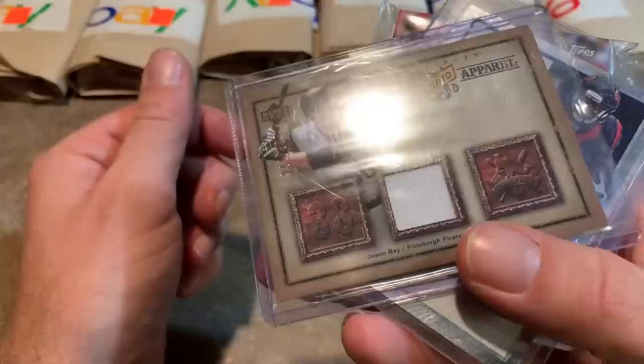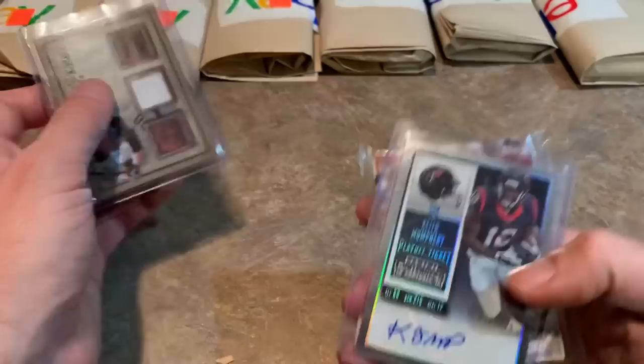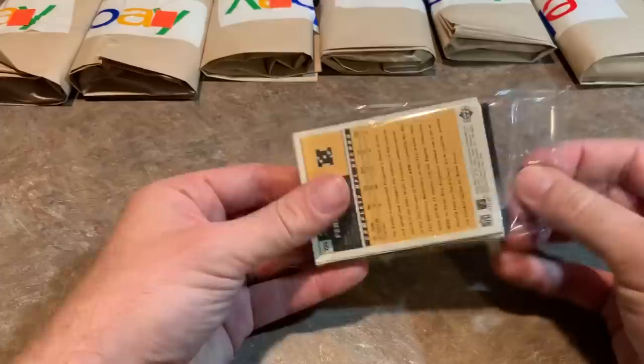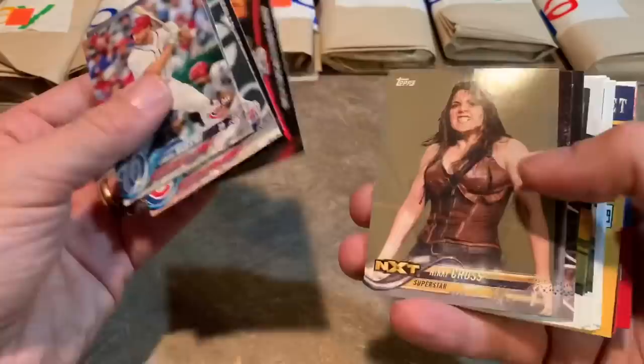Next pack — we have a Jason Bay, 244 out of 325, game-used MLB apparel. Jason Bay had a pretty nice career, former Rookie of the Year for the Buccos. Cashed in with a nice contract with the Red Sox and Mets, and then when he signed with the Mets he forgot how to play and he was out of baseball a few years later. There's Keith Mumphrey — that is our auto, whoever that is. Here's our base cards — we've got a Javi Baez, always liked that card, nice picture on it. And we've got some wrestlers again and some football.